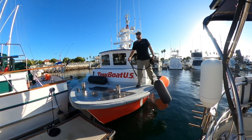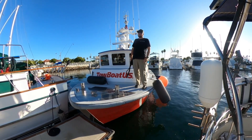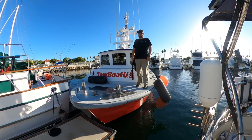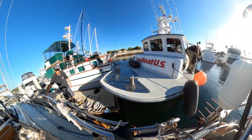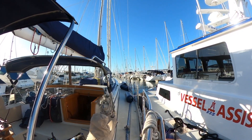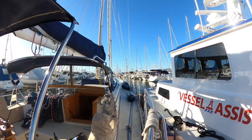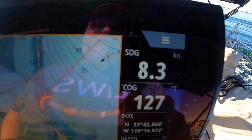Go ahead and start timing that side — and we'll do this line right here last. Holy crap, we're flying — look at this, 8.3, 8.2 knots! We got a little bit of help from our friends though.